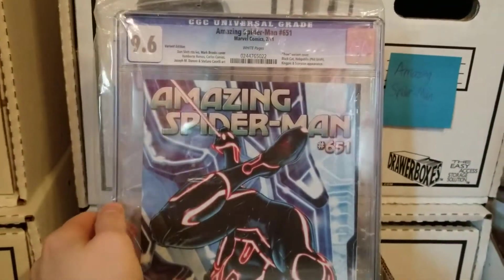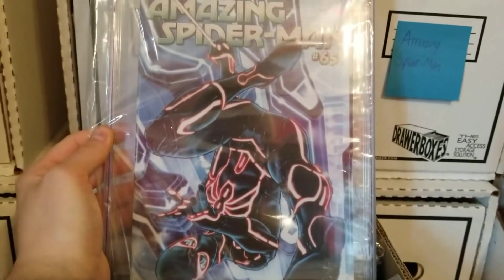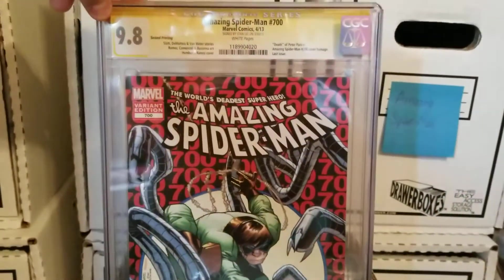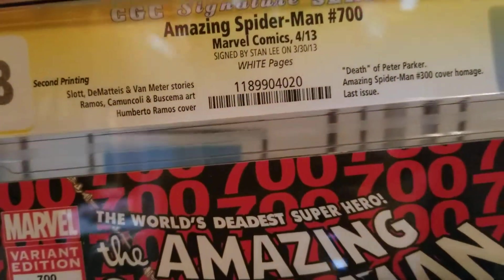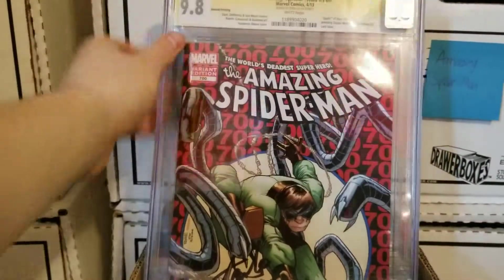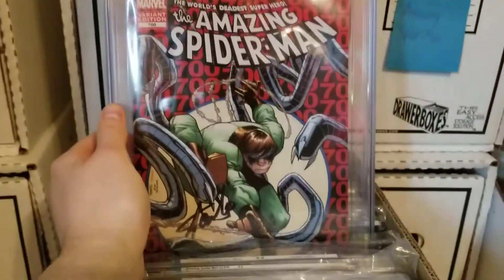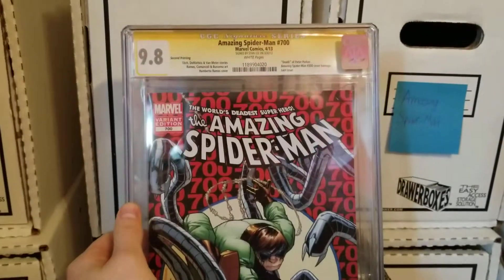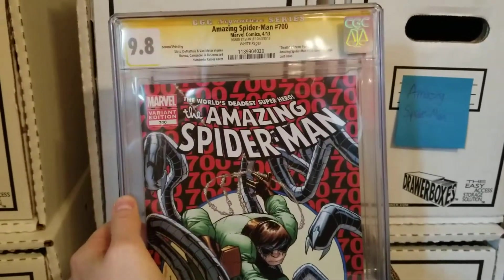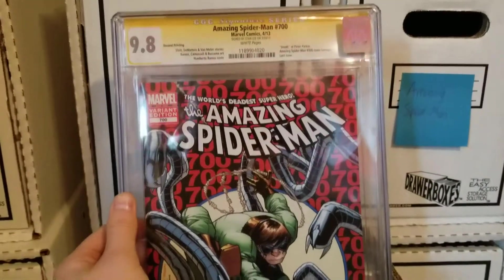Amazing Spider-Man 651, the Tron variant, at a 9.6. Love that cover — it's actually one of my phone wallpapers. I wish this suit had made it into the comics. Amazing Spider-Man 700, 9.8, signed by Stan Lee on 3-30-13 — the death, quote-unquote, of Peter Parker. It's got that Amazing Spider-Man 300 cover swipe. I always wanted a Stan Lee book. Got this around 2014. This was the first issue I remember reading comics that I got teary at — I got emotional. It was about $150, and I don't think you could get it for that cheap anymore.